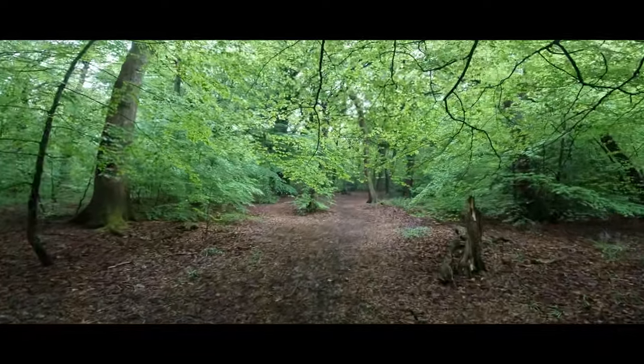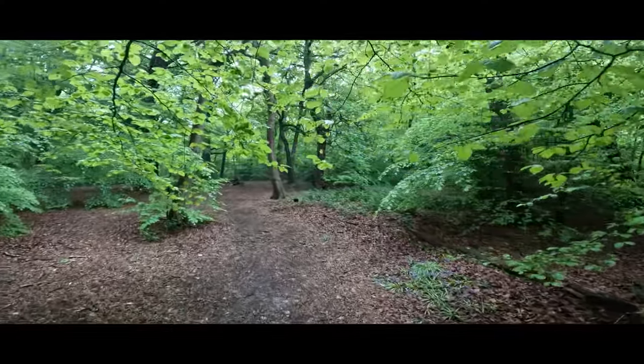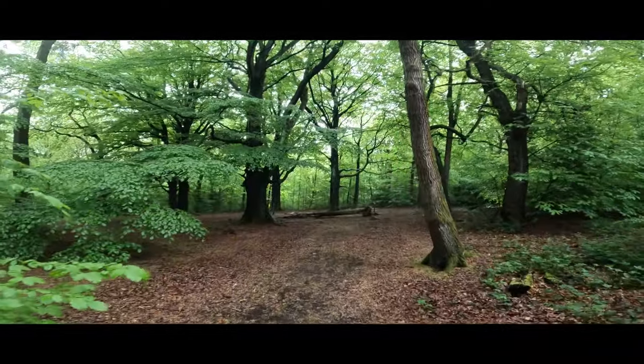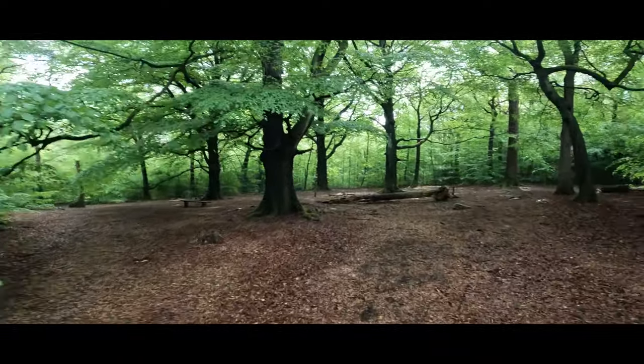The blue of the bluebells adds a bit of contrast, doesn't it? It's a bit different — a little green. To contrast with the blue, it looks really nice. The oak there on the right, we just went past.